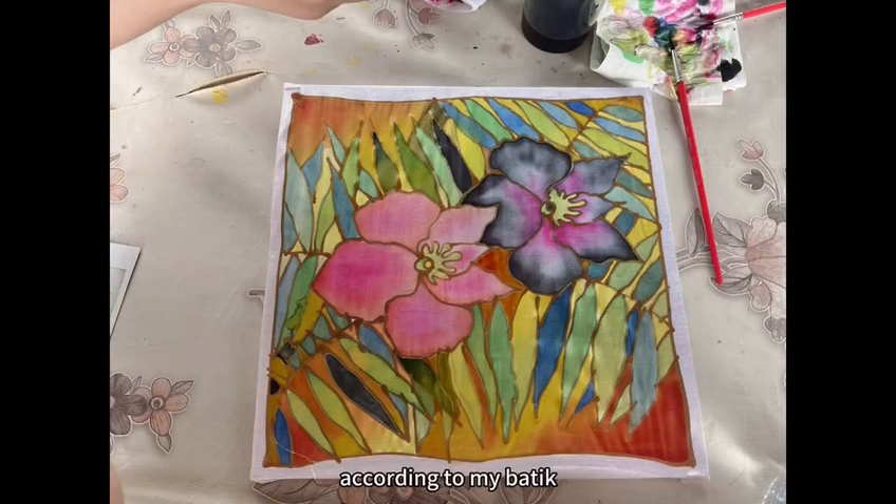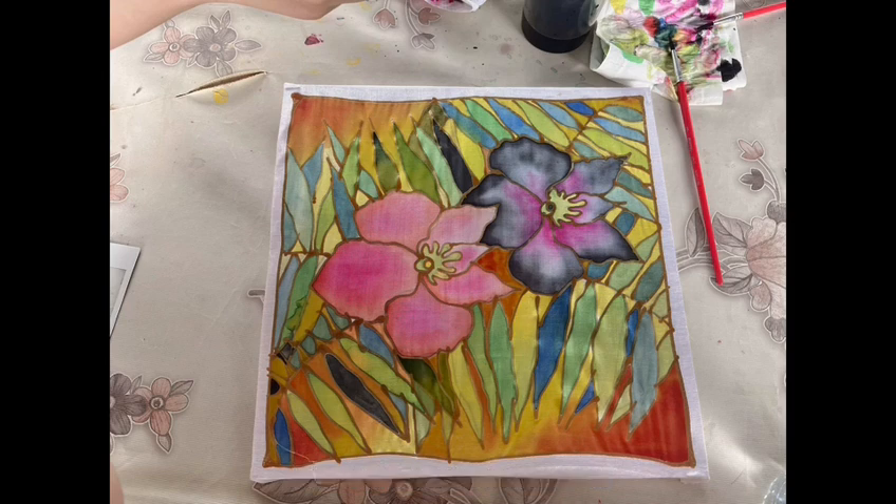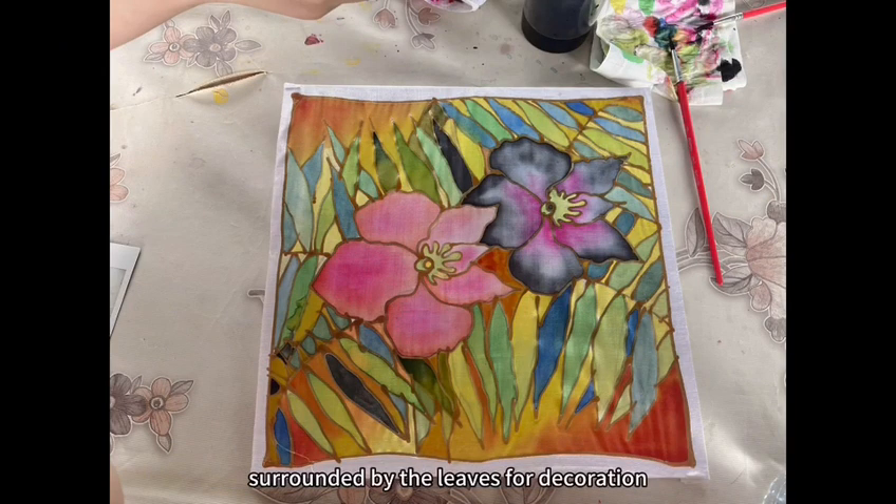According to my Batik, you can see that the theme I chose is very unique. When everyone chose bright flowers, I chose to paint the flower black. Black represents taboo, because I really like the theme of mystery, death and darkness like the black deteriorate. I used two flowers as the main body of the design, surrounded by leaves for decoration. At the same time, I put two similarly opposite elements — black and pink — together, representing the opposition between harmless and dangerous. I think this is an interesting collision.